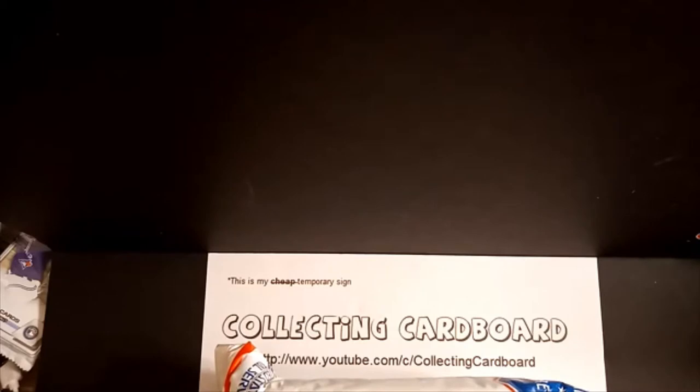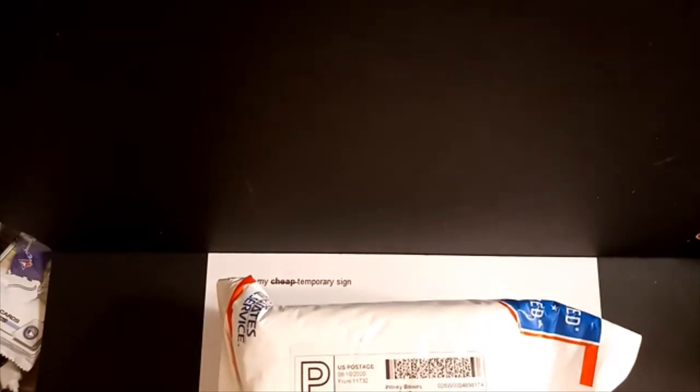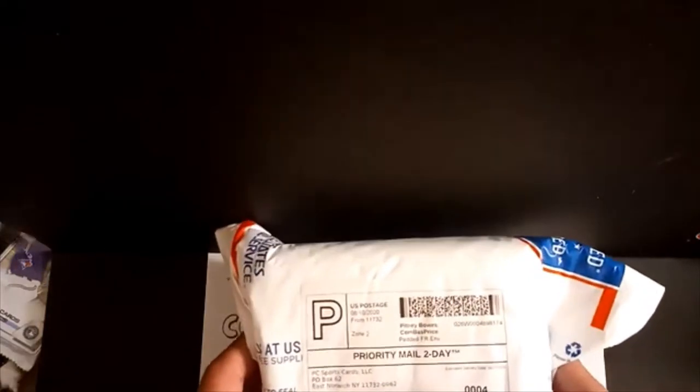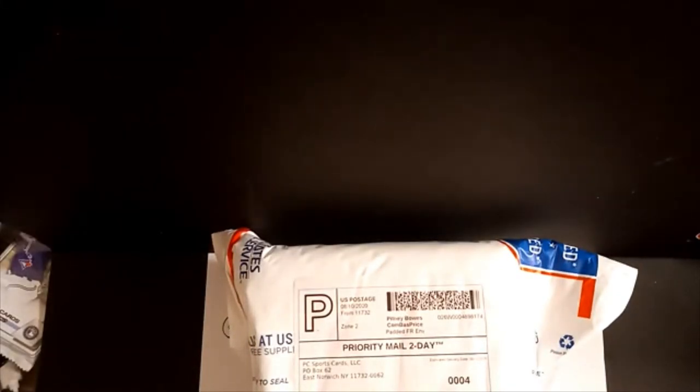Thank you for tuning in to the Collecting Cardboard channel on YouTube. As mentioned in previous videos, I had a PSA submission pending return. I did a 20-day submission through PC Sports Cards — Josh Cohen, absolutely a smash-up guy. If you've never submitted or were on the fence, I encourage you to check out Josh. He probably has a service available that meets your needs.